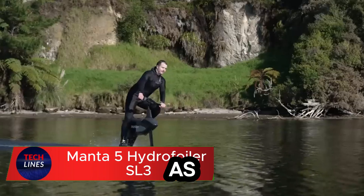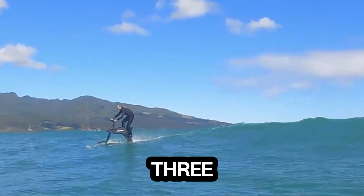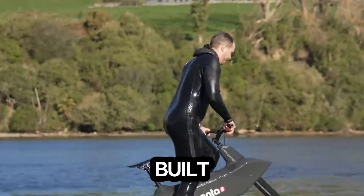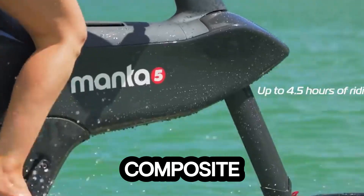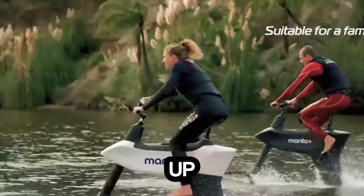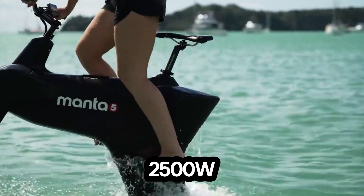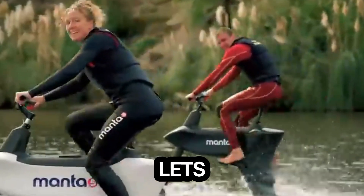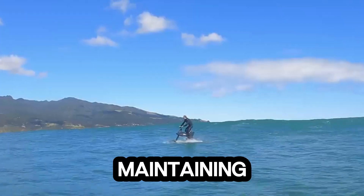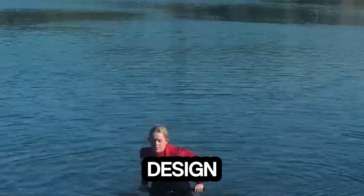Imagine gliding over the water as if you're flying. This is the thrill the Manta 5 Hydrofoiler SL3 delivers. It's not just a bike, it's the future of aquatic adventure. Built with a sleek Orca white composite frame and powered by a 600W hydropack battery, the SL3 gives you up to 3 hours of pure ride time across lakes, rivers, or the open sea. Its 2500W motor lets you reach speeds of up to 20 kilometers per hour, 12 miles per hour.